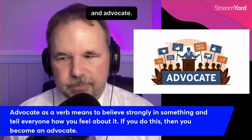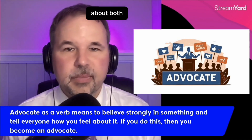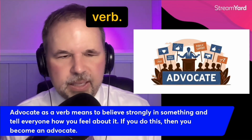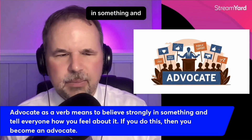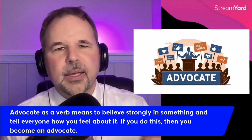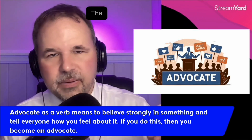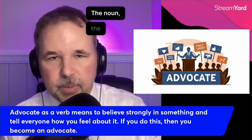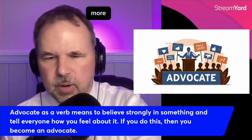Advocate and advocate — give me a couple minutes, I will talk about both and how to use them. Advocate is a verb, it's something you do, and it means to believe strongly in something and tell everyone how you feel about it. If you do this, then you become an advocate. The verb is advocate, the noun — the person — is an advocate.